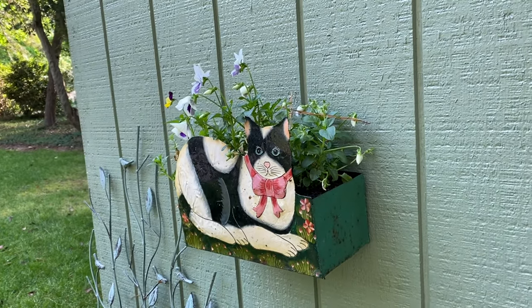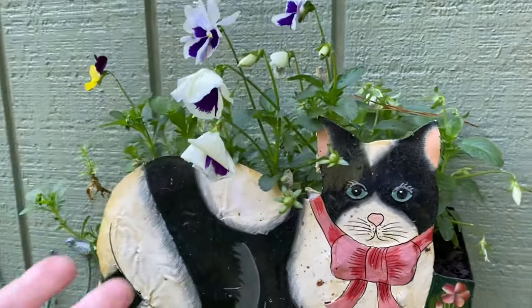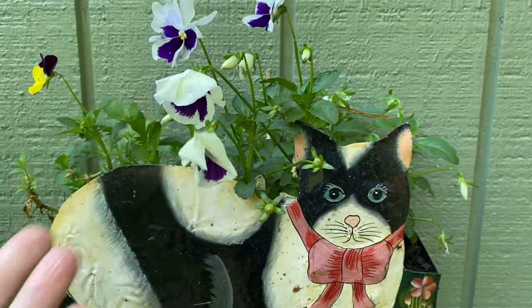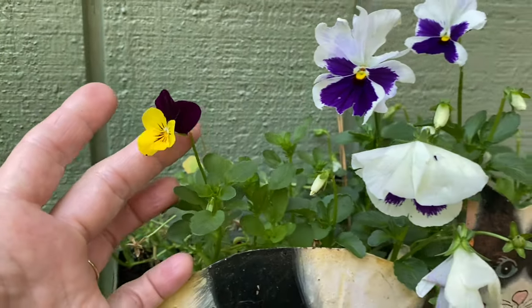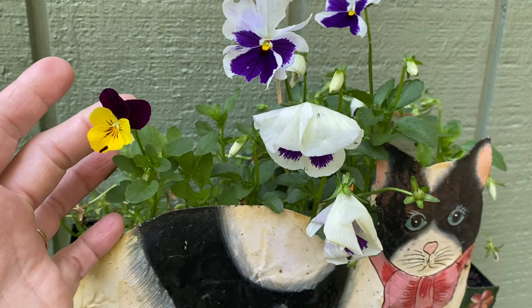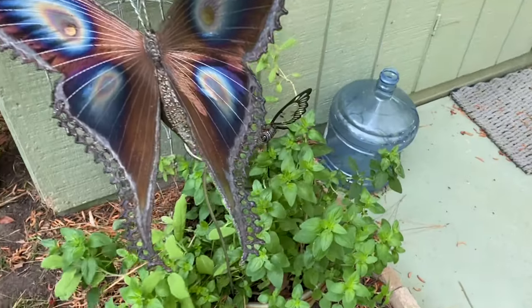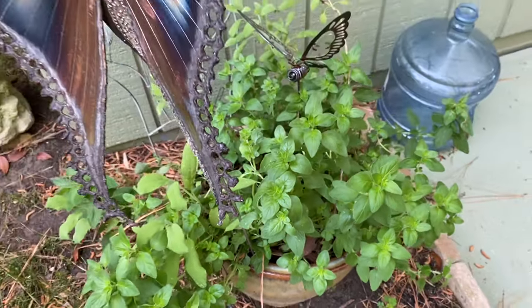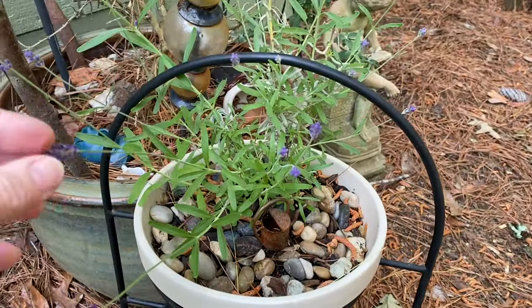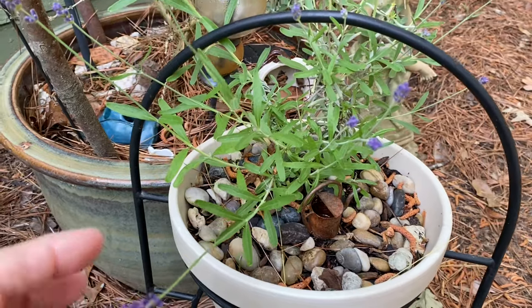This is definitely my favorite time of day, just getting up in the mornings, fixing my coffee and checking on everything. I love the flowers in this planter I found at the thrift store, a pot of different herbs here, and a little fairy garden around the lavender that looks really sweet.